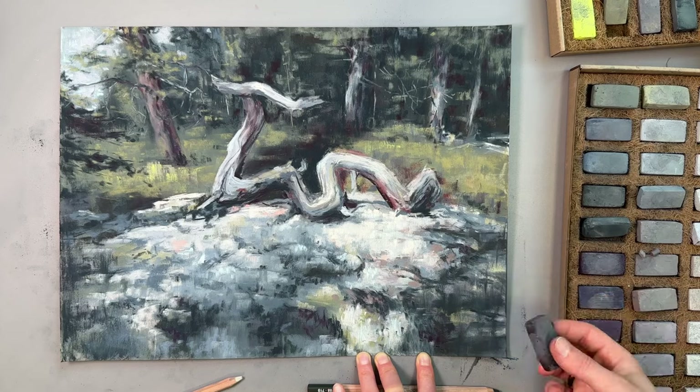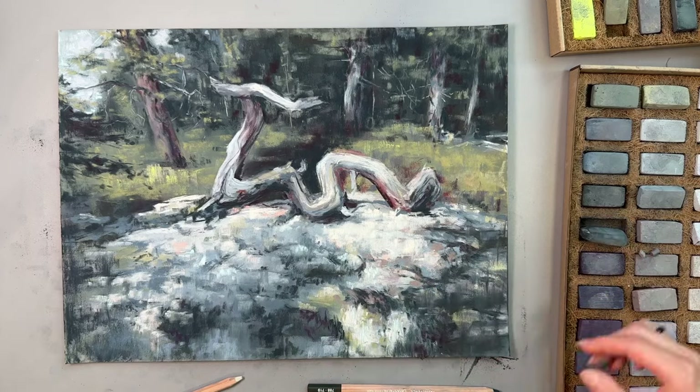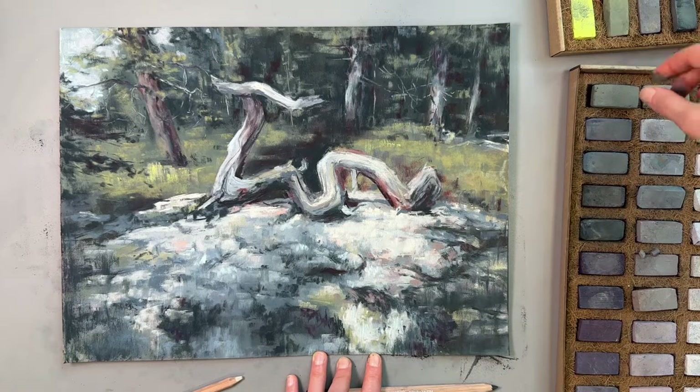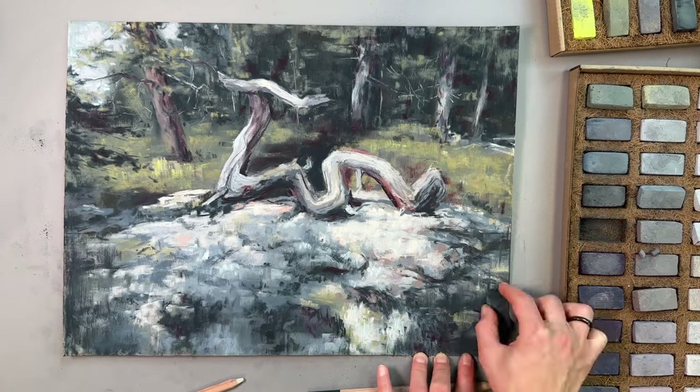As we draw towards the end, I would like to say that I'm really satisfied with the result and I feel that pastels were the right choice of media for this topic. The powdery nature of chalk pastels perfectly fits the lichens in the foreground — the most distinct feature of Karelian forests.